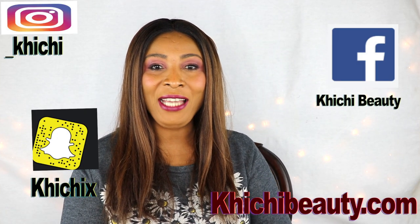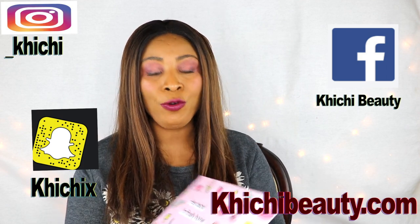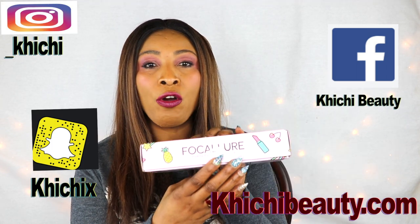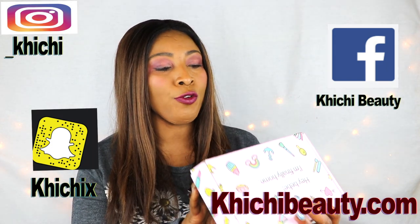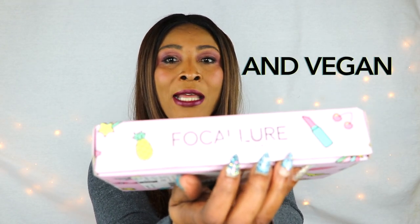Hi guys, welcome to my channel and welcome to today's video! Today I'm going to be doing a review on a beauty box — this is from Fakulor. It's actually a new subscription box, and one thing that made me decide to do this review is because their makeup is cruelty-free, which is something that I personally gravitate towards.